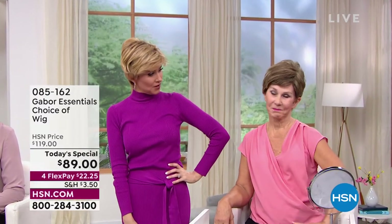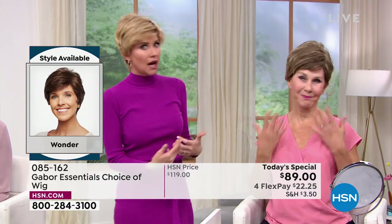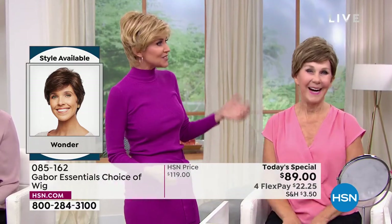And then Vonda joining us — Vonda, you're kind of new to the Gabor family, in the brown blonde. Was it about as easy as possible? So easy, and looks fantastic. She literally — I just saw her — she put it on just like that.